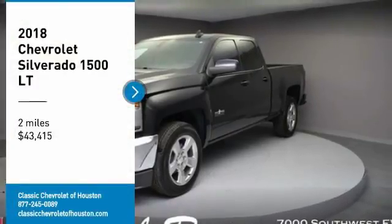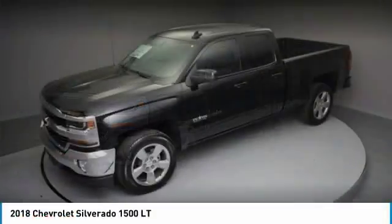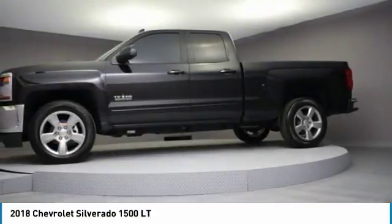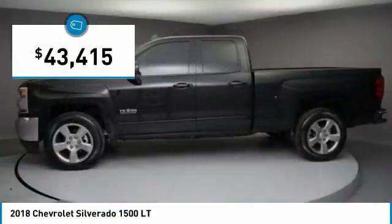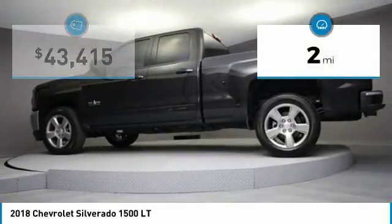You are going to love the 2018 Silverado 1500. The Chevy Silverado 1500 has the lowest cost of ownership of any full-size pickup and is priced below $45,000. This vehicle has less than 100 miles.